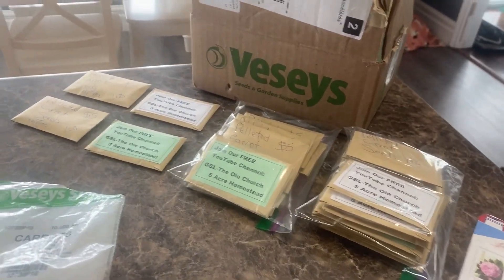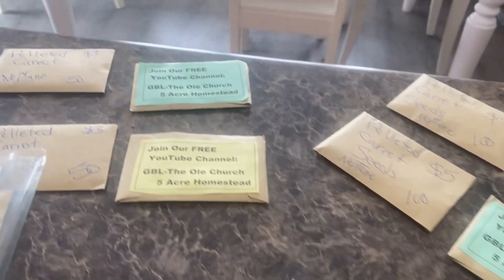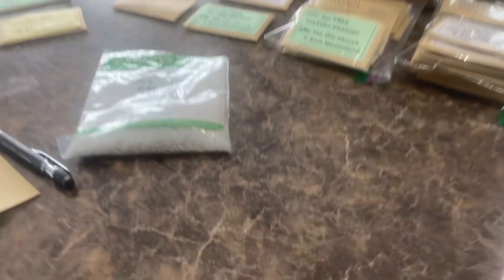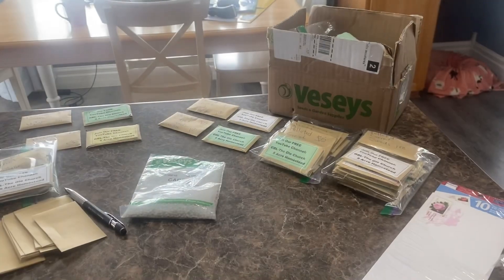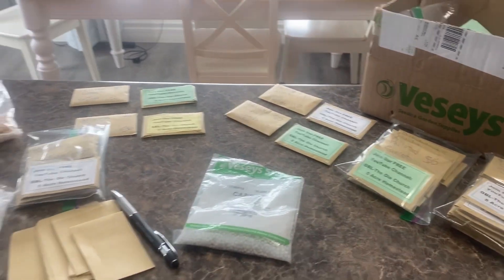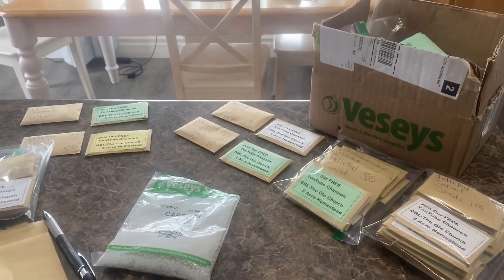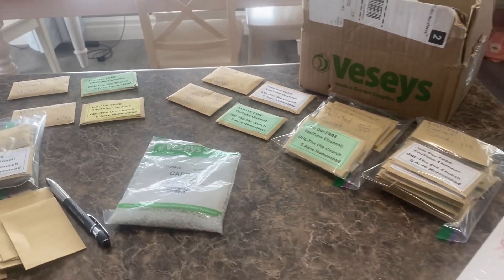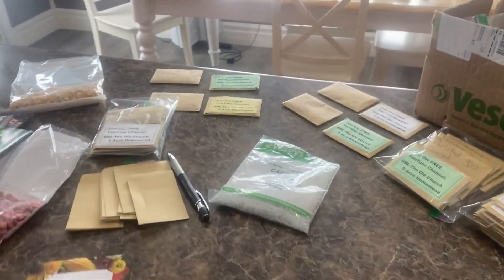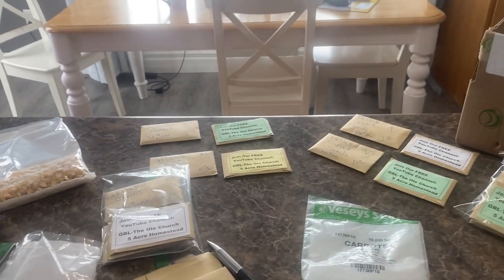So if you're interested in buying some seeds from us you most certainly can do that — lots of seeds available from GBL the old church five-acre homestead. That's what's left, and I just wanted to share how our pelleted carrot seed sales were going — it is going extremely well. If you want to order from us you can reach out through Facebook or our YouTube channel, and we can either mail them to you or you can drop by and pick them up if you're close by.